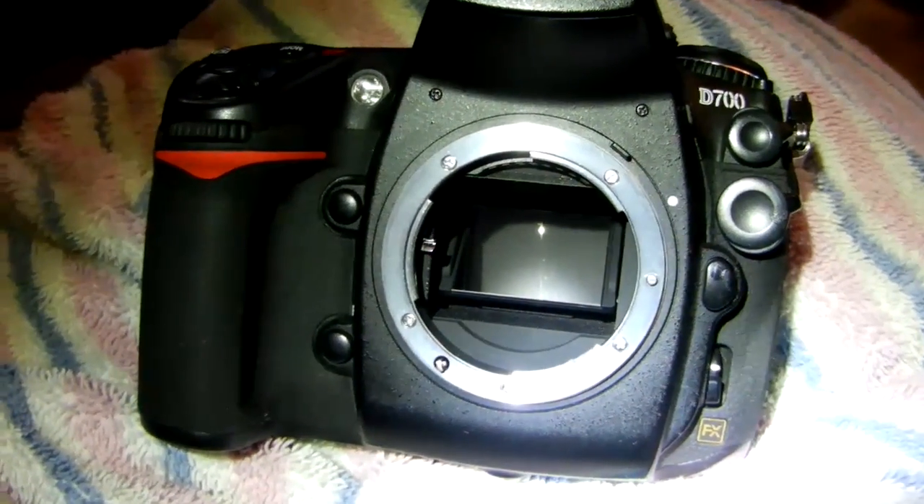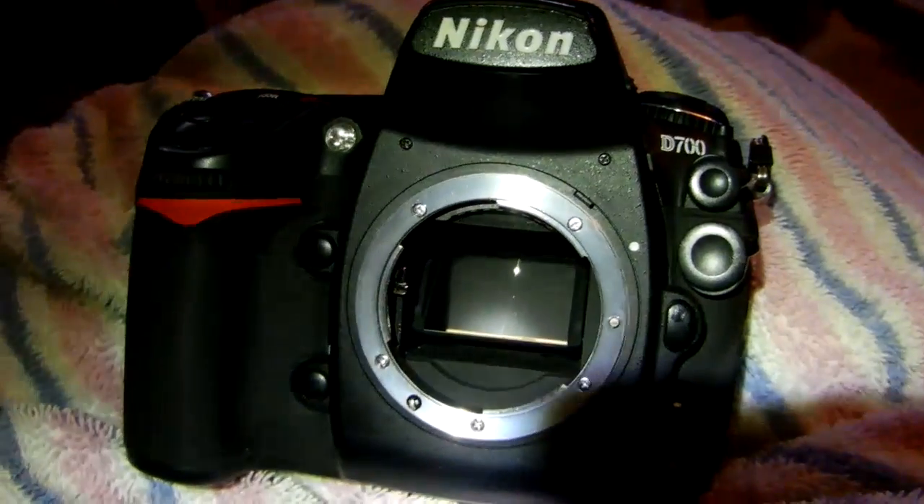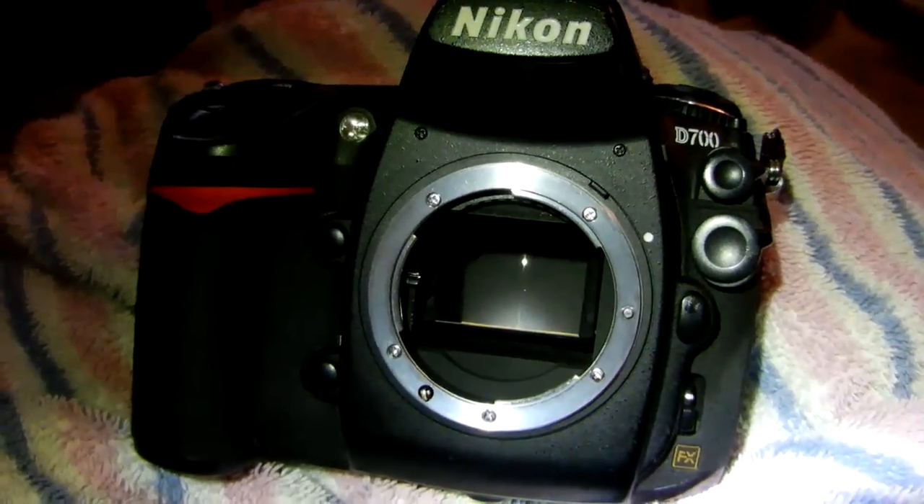Expect to pay $300 plus, depending on which shutter it is. Some cameras are harder to get into, so the labor costs are higher. But that's what you need to expect when your shutter fails.